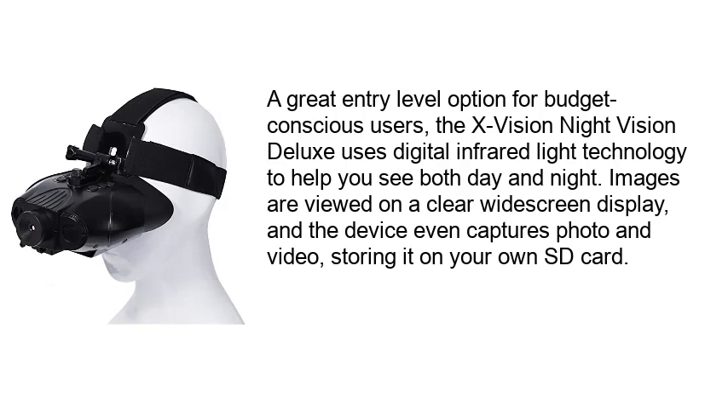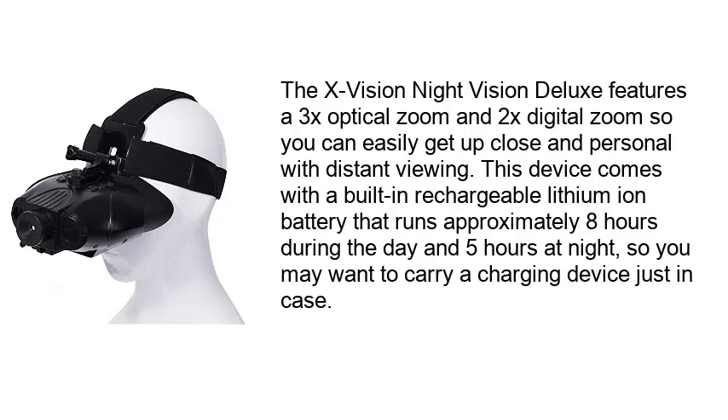Number 5: X-Fission Night Vision Deluxe. A great entry-level option for budget-conscious users, the X-Fission Night Vision Deluxe uses digital infrared light technology to help you see both day and night. Images are viewed on a clear wide-screen display, and the device captures photo and video, storing it on an SD card. It features a 3x optical zoom and 2x digital zoom for distant viewing. The built-in rechargeable lithium-ion battery runs approximately 8 hours during the day and 5 hours at night, so you may want to carry a charging device just in case.